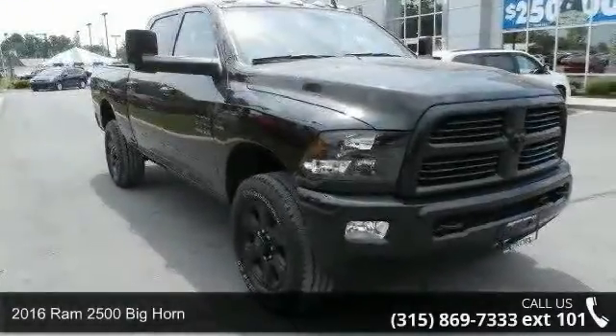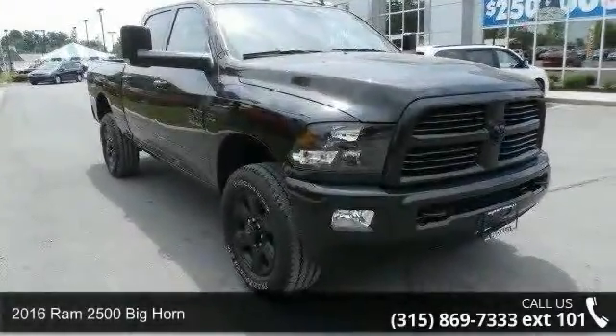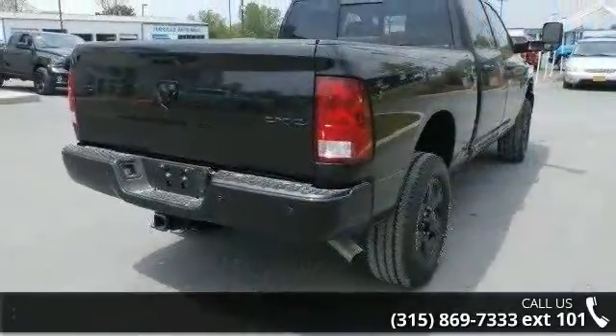Arrive in style with this 2016 Ram 2500. If you are looking for a first-rate auto, this one could be yours today.